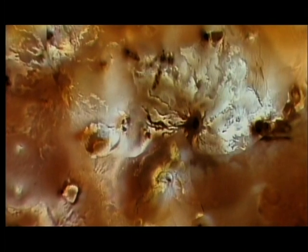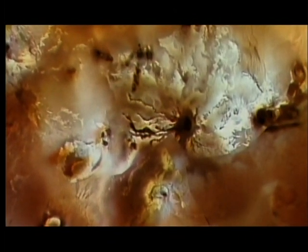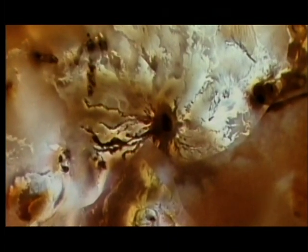Io is only the size of Earth's moon, yet its largest volcanoes are hundreds of miles across. Because of the low gravity, they spew lava hundreds of miles above Io's surface.